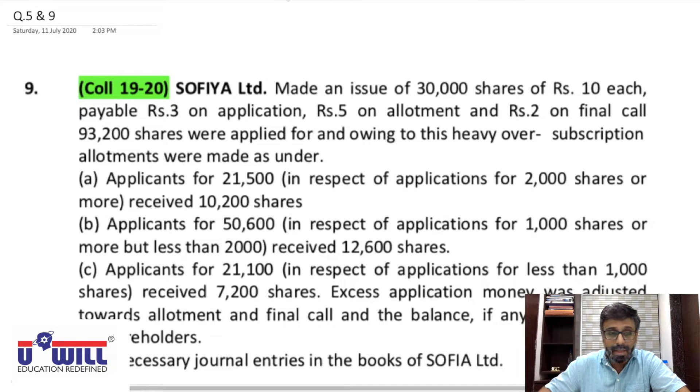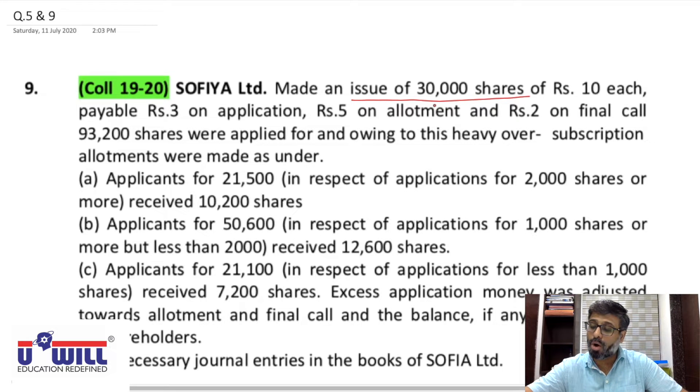Question 9: Sophia Limited made an issue of 30,000 shares of ₹10 each. Payable: ₹3 on application, ₹5 on allotment, and ₹2 on final call. So 3 + 5 = 8 + 2 = 10. There are only three installments: application, allotment, and final call.